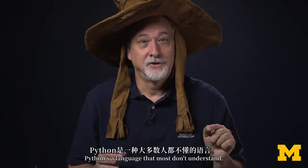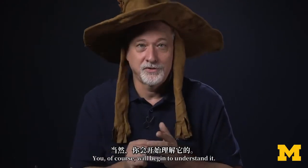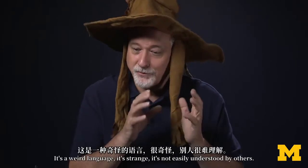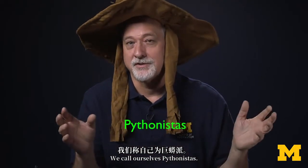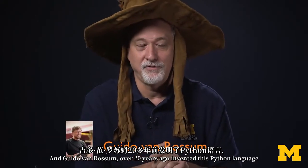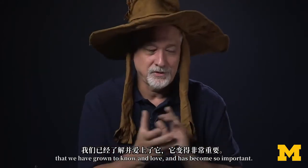Python's like that. Python's a language that most don't understand. You, of course, will begin to understand it. It's a weird, strange language, not easily understood by others. We call ourselves Pythonistas. And Guido van Rossum, over 20 years ago, invented this Python language that we have grown to know and love and has become so important.